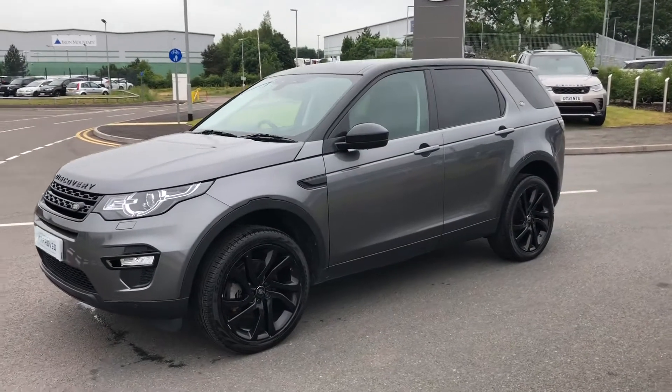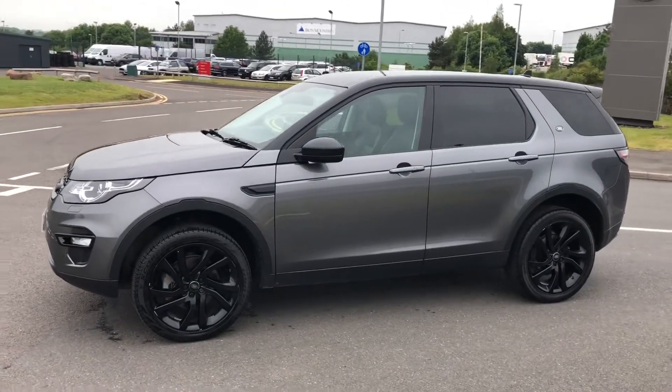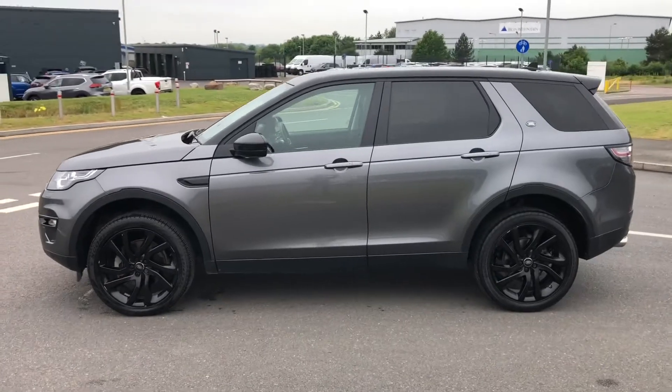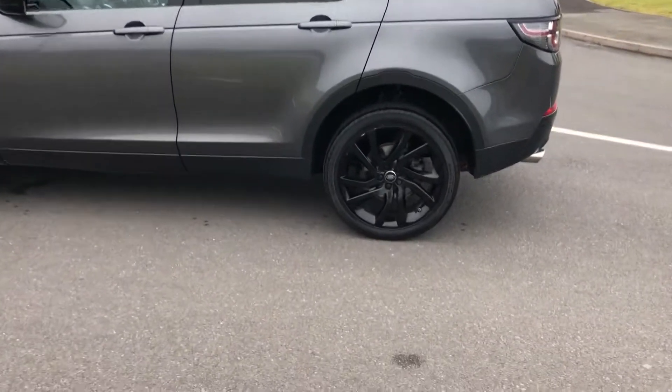Hello and welcome to Stafford Land Rover. Today I'm going to show you around this lovely Discovery Sport HSE, which is a 2 litre diesel in Corris Grey. This car has previously had two owners and is next due for a service in June 23.